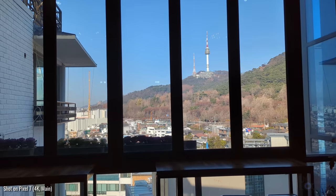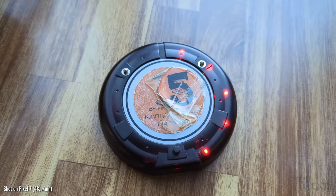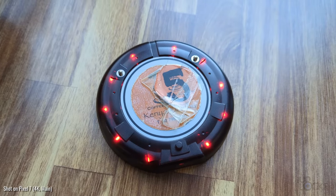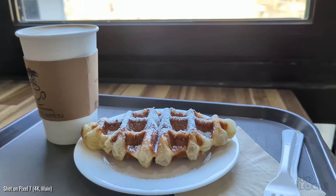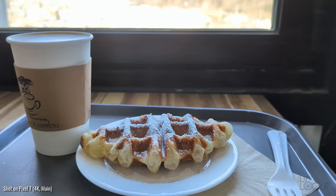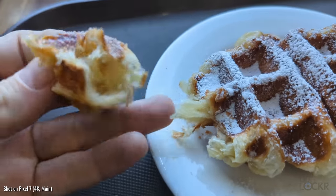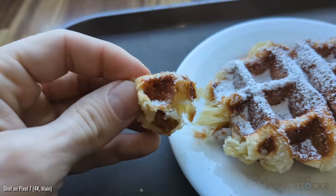It also happens to have one of the best views of a coffee shop I've ever been in. Something I've noticed about coffee shops here, by the way, is that most of them use buzzers, as if you're waiting for a table at a corporate restaurant. Also, croffles are a thing here — they're croissant waffles, and they feel like they've probably come from the cronut school of thought, but they're actually pretty good.